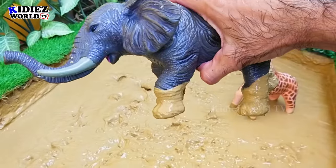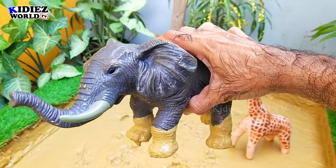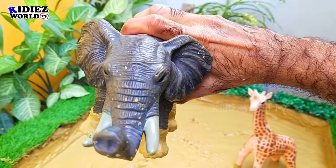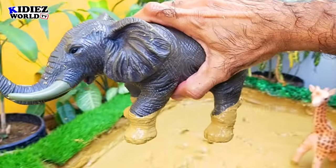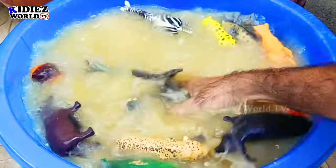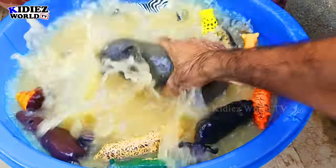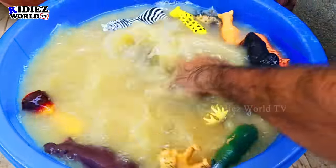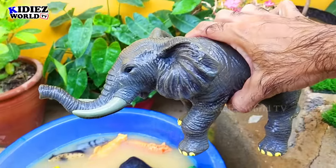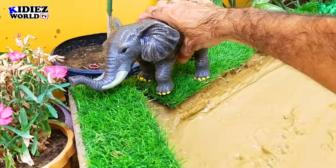Next we have the big toy — elephant! This African elephant is awesome — the heaviest and the biggest animal on the planet right now. By diet, elephants are herbivores. Let's watch our big animal; it's very hard to take in all at once in a single attempt.